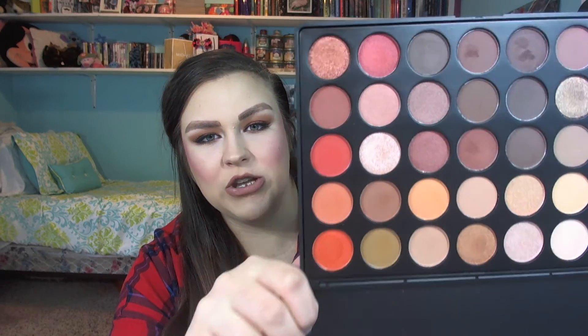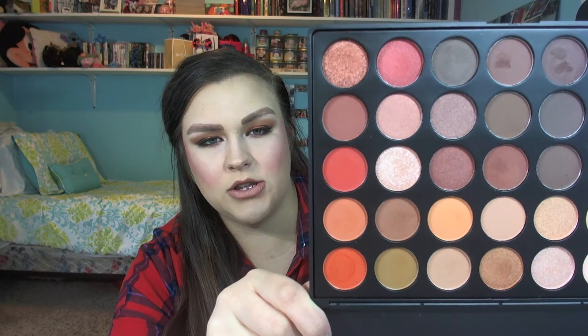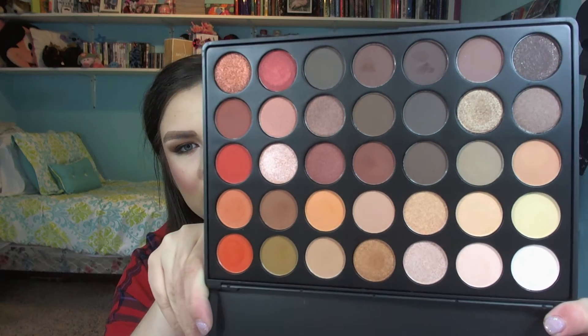I'm going to start with what I'm most excited about, but also hesitant to show you guys because you're going to want it if you see it — and it is out of stock right now. But that way you can check out their Instagram and know when it comes back in stock. It is the Morphe 350 palette, and it is absolutely beautiful.